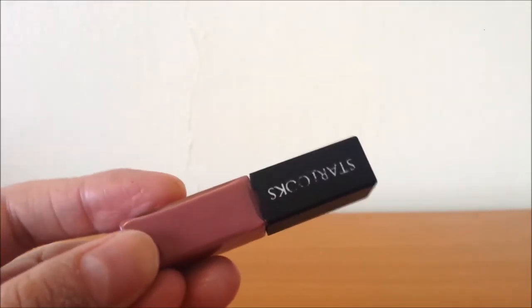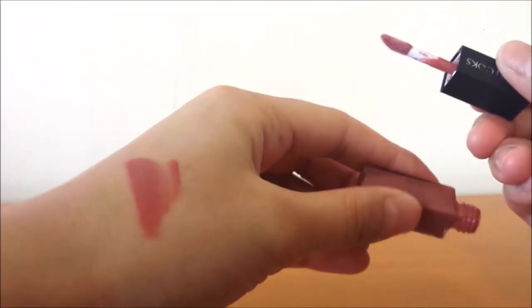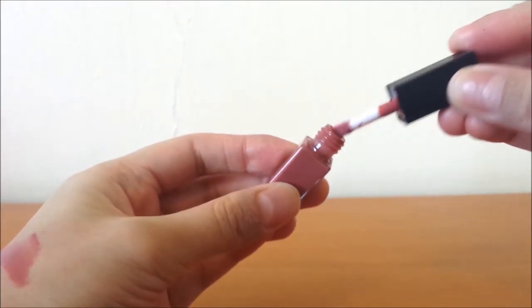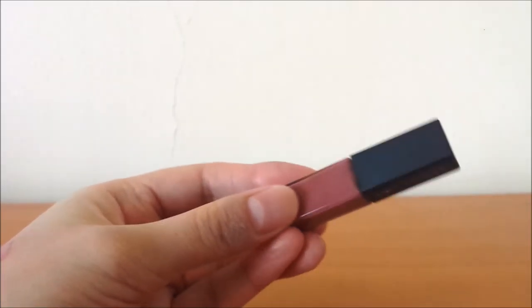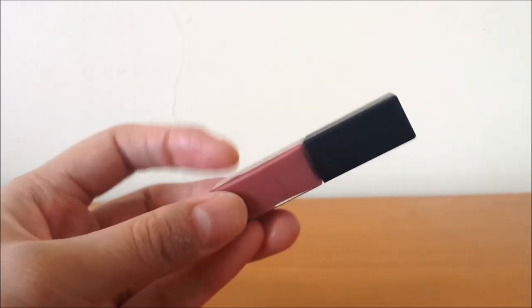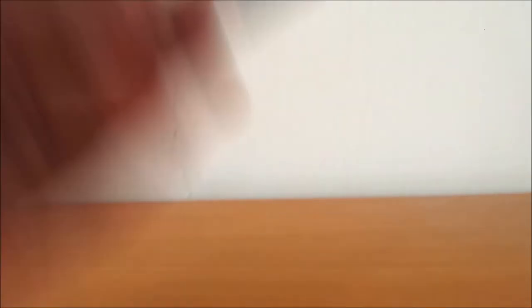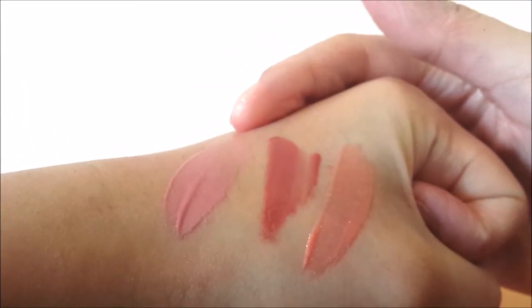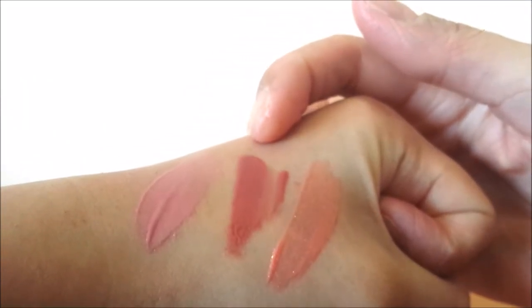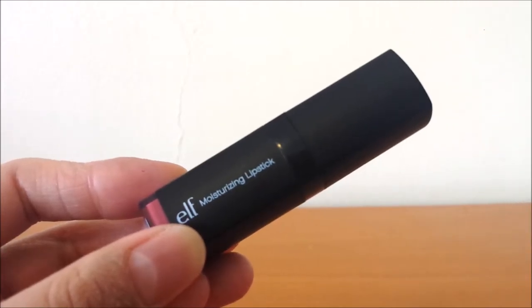The last lip gloss is the Starlux Lip Gloss in Mad Crush — a little mini sample I got ages ago. It's just a really pretty everyday mauvey-pinky shade and it's pretty pigmented too. I've been using this a lot this month. I love the formula — really nice and moisturising, not too sticky, with a nice colour and a sweet scent. It's kind of like my lip colour but a little darker, making it a great everyday shade. Just for a quick swatch: this is the NYX Mega Shine in Beige, the Starlux in Mad Crush, and the Makeup Forever in S24.